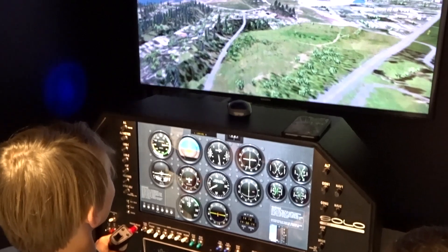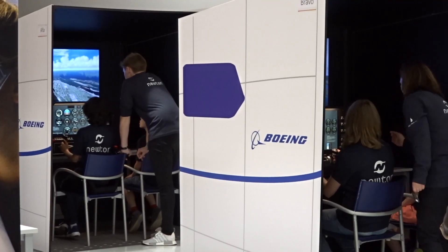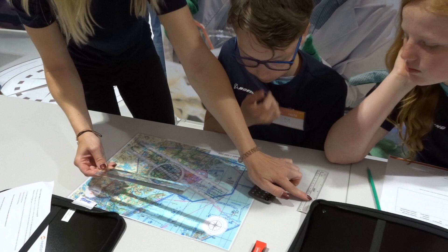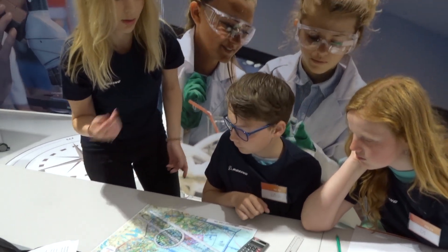Newton Flight Academy is an educational program for young kids aged between 10 and 14 years old. In the Newton Flight Academy, we aim to give the students the best possible experience with science, technology, engineering and mathematics. And we do that in an aviation setting.